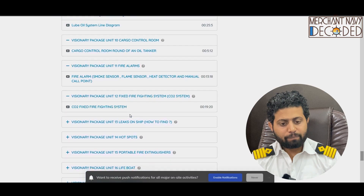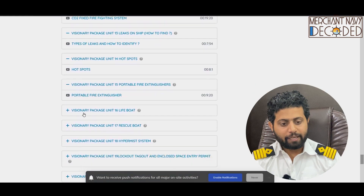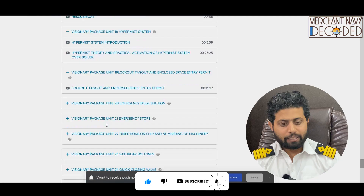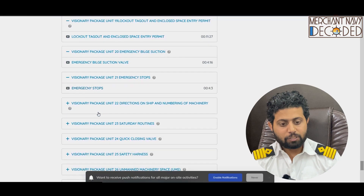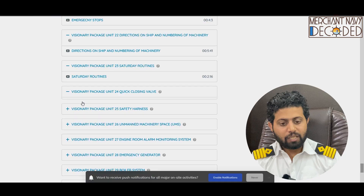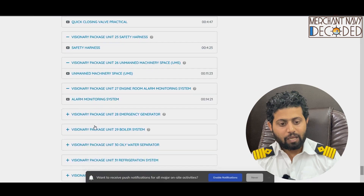Visionary package: fire alarms, fixed fire fighting system, leaks on ship, hot spots, portable fire extinguishers, lifeboat, rescue boat, hypermix system, lockout and tagout, emergency bill section, emergency stops, directions of ship and numbering of machinery, Saturday routines, quick closing valves, safety harness, and unmanned machinery space.